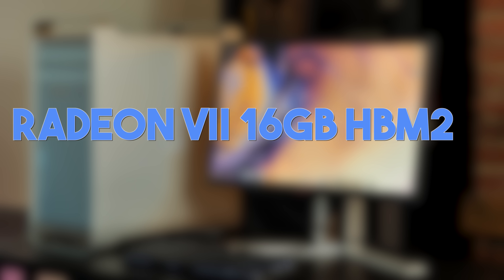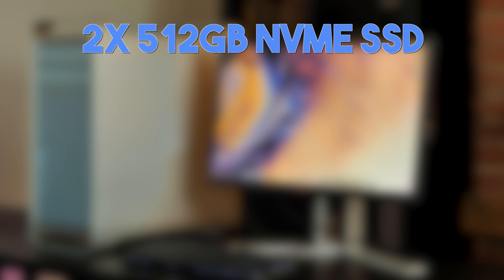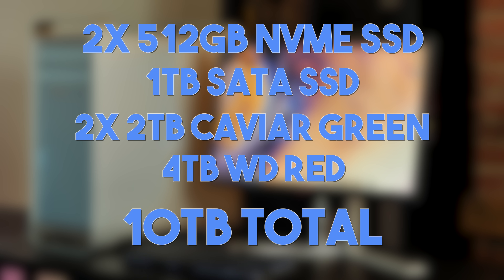For graphics, we have a Radeon 7 with 16GB of HBM2 VRAM. And for storage, we have two 512GB NVMe SSDs, a 1TB SATA SSD, two 2TB hard drives, and one 4TB hard drive, for a total of 10TB of combined storage.